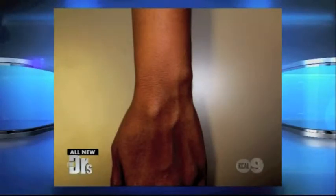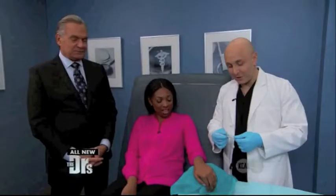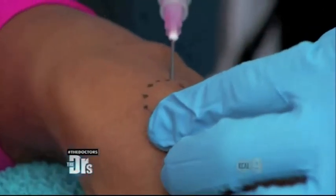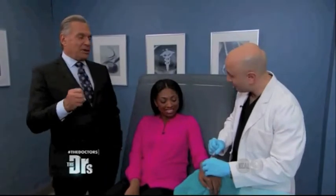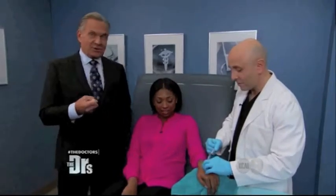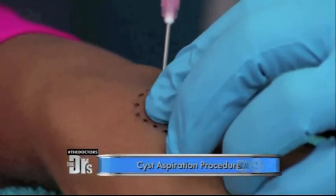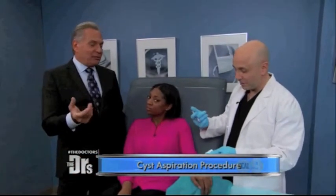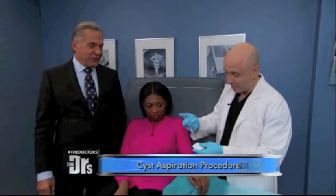We had a chance to numb you already just a few minutes ago. I'm going to use a large needle where it's numb. These cysts are derived from joint spaces or tendons. They're filled with what we call synovial fluid, which is a little bit like motor oil for our joints and tendon sheaths so that they can glide and move friction-free.